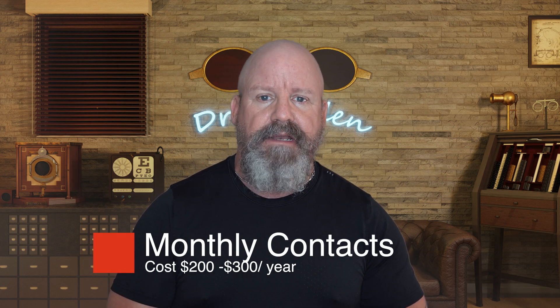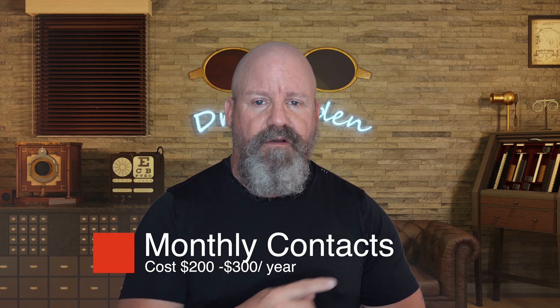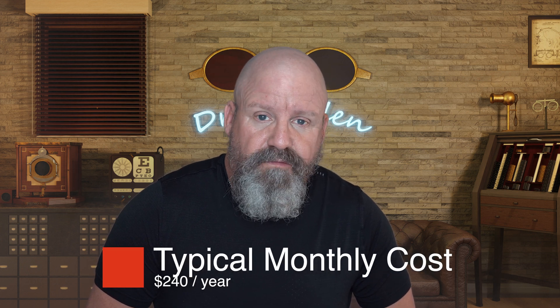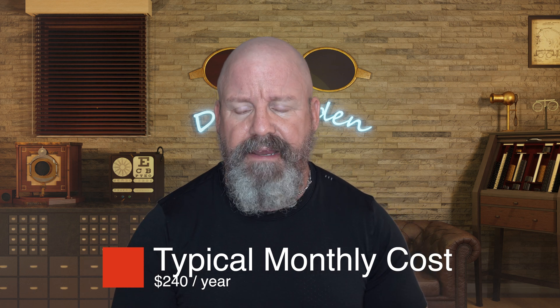If you Google what monthly contacts cost, you usually get an answer of somewhere between $200 and $300 a year, and that's accurate. In our practice, we usually put people into either Biofinity or the Air Optix with HydroGlyde, which tend to run about $60 a box. They need four of them a year, so that's $240. All right, $240 isn't bad.